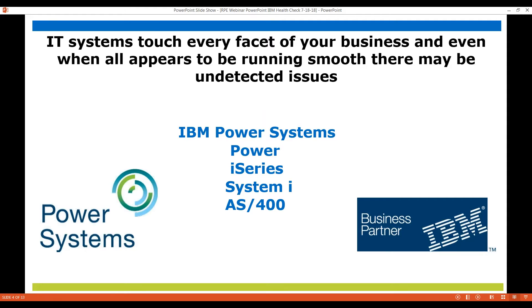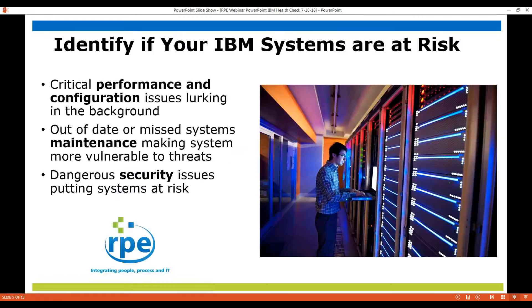Today we're going to focus on the AS400, or System i, or i-series, or power — whatever you happen to call it. We're really going to be looking for what could be happening in your system that's undetected. How do we make sure that things are running smoother as we go down the road?